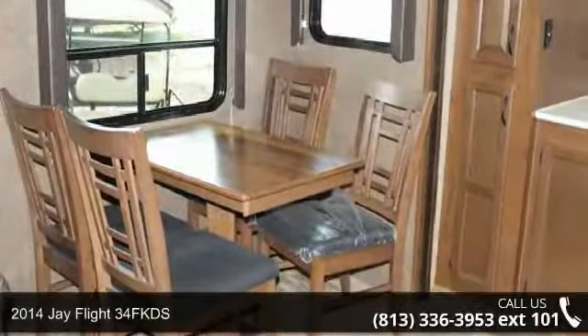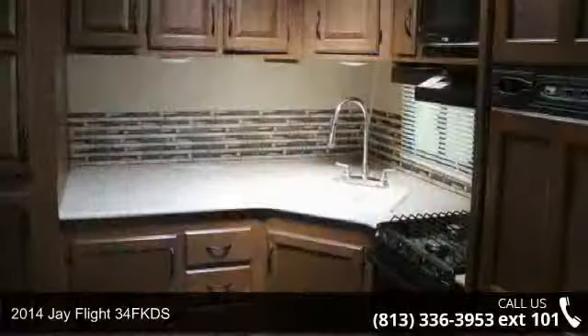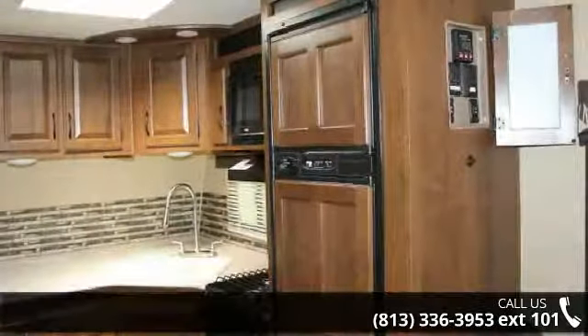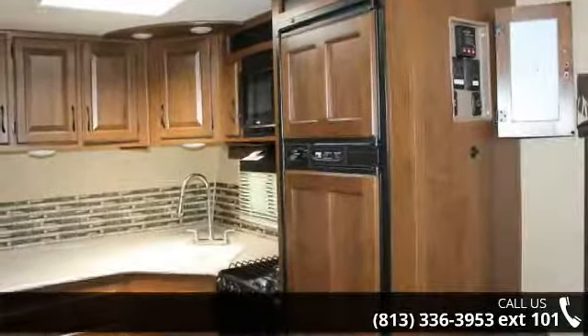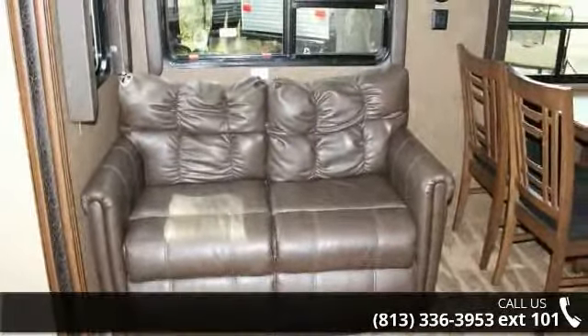Begin an adventure with this 2014 J-Flight 34 FKDS. Whether you are planning on vacationing, adventuring, or just relaxing, this travel trailer does it all. This unit is perfect for those looking to maximize fuel efficiency but maintain all of the conveniences of a well-acquainted, feature-packed RV.